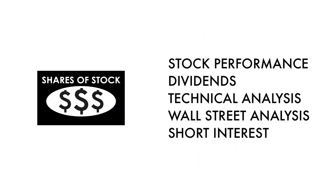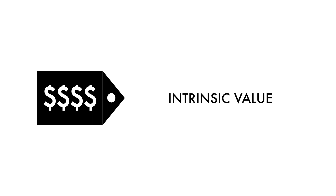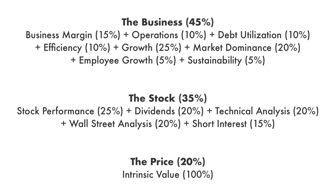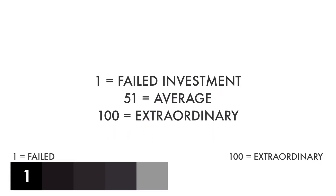These three factors are subdivided into 14 metrics that give us the complete picture of the company. Each factor and each metric are given different weight, together adding up to 100% of the overall analysis. Each factor and each metric are then given a grade from 1 to 100, with 1 being a failed investment and 100 being extraordinary.